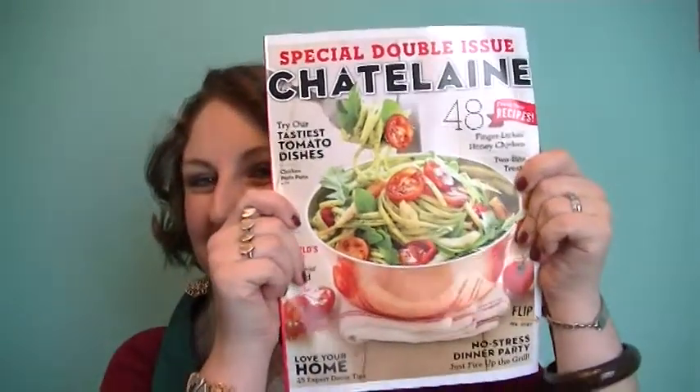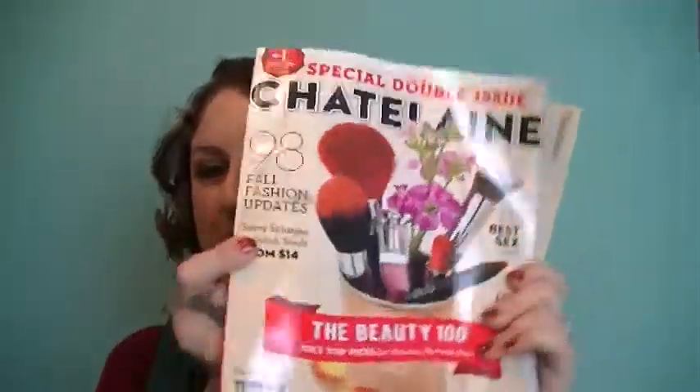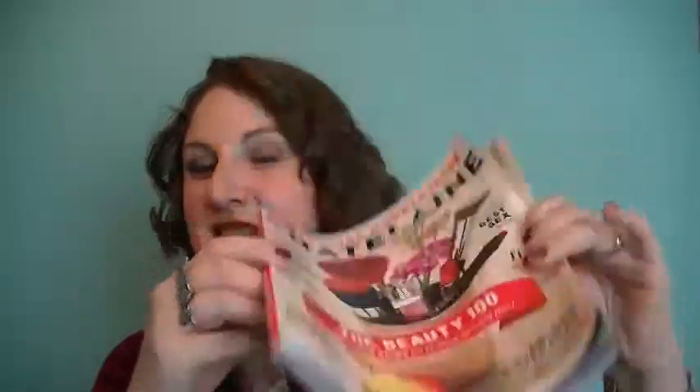Here's the book — this is the special double issue Chatelaine, the Beauty 100: 2013 top picks for makeup, skin, and hair. It says 'flip me over,' and when you do, it says Special Double Issue Chatelaine — this side looks like the food side. So you've got makeup, beauty, and skincare on one side and food on the other. I really like double issues.